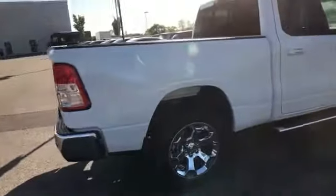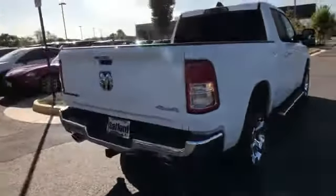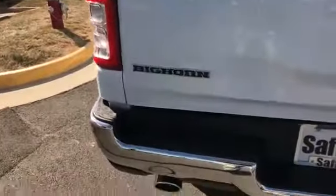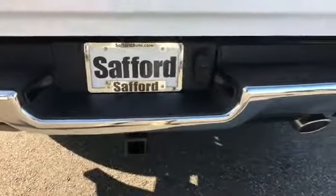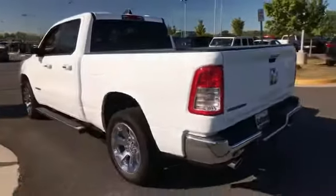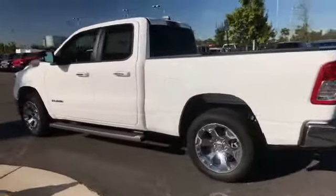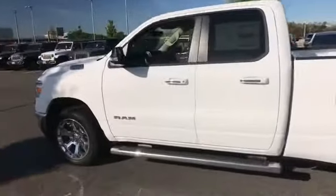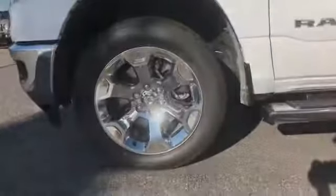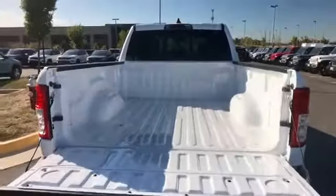Keyless start, keyless entry, steering wheel audio controls, engine immobilizer, automatic headlights, auxiliary input, leather-wrapped steering wheel, stability control, passenger side airbag sensor, adjustable steering wheel, daytime running lights, traction control, and cruise control. This stylish, long-lasting ride won't last long, so hurry.